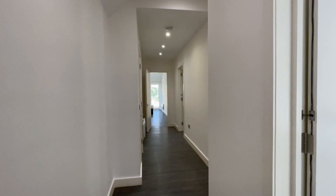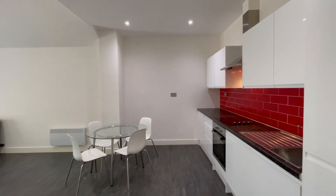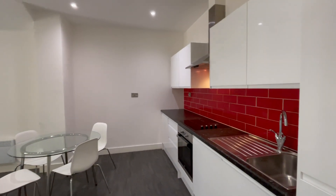Chase Residential presents this spacious two double bedroom ground floor flat with a large private garden. The property comprises of two double bedrooms, an open plan living room with a kitchen — very spacious.